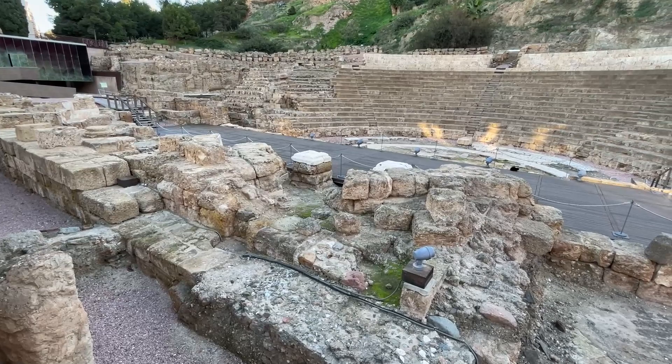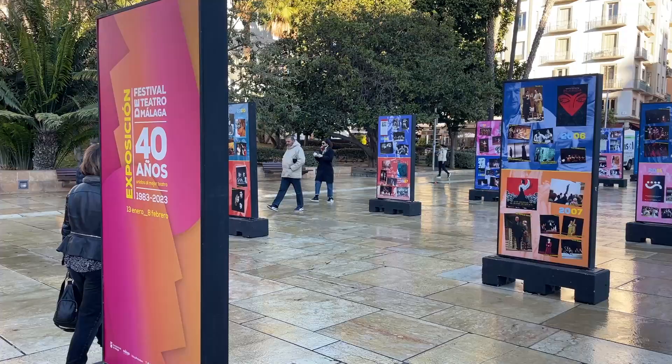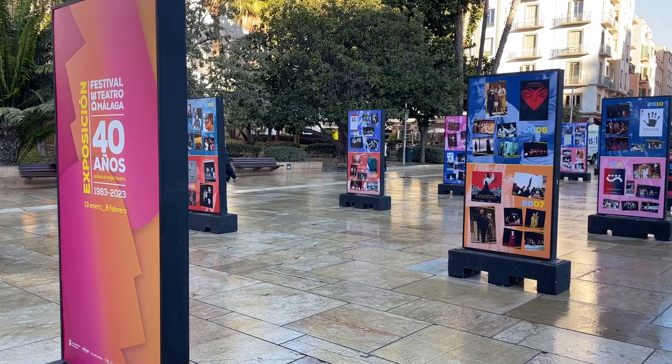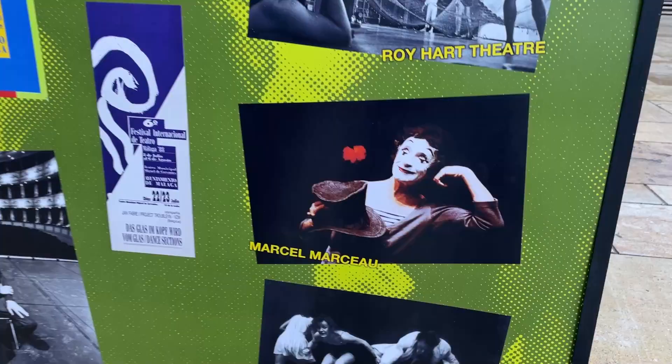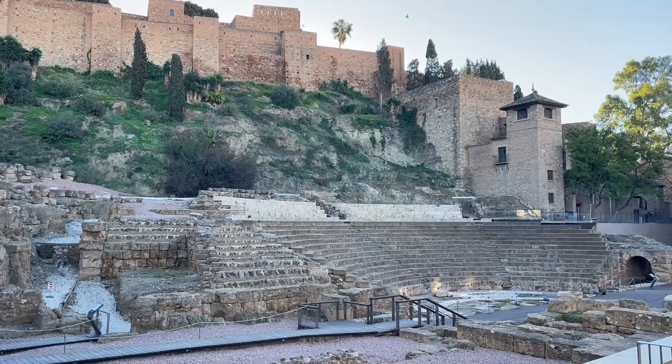That project was instantly halted, and the full excavation of the theatre began. Today, they are celebrating 40 years of live performances at the amphitheatre, including one featuring Marcel Marceau. The 220-seat theatre is open to visitors all year round.